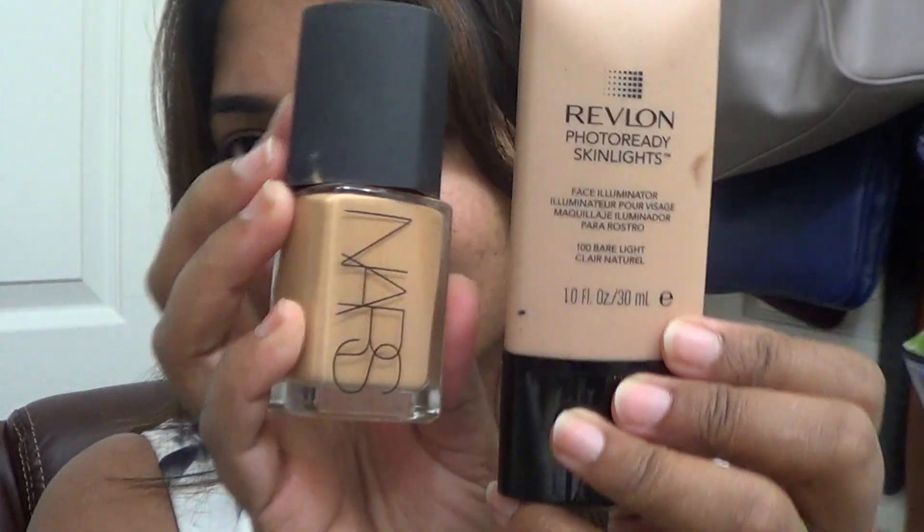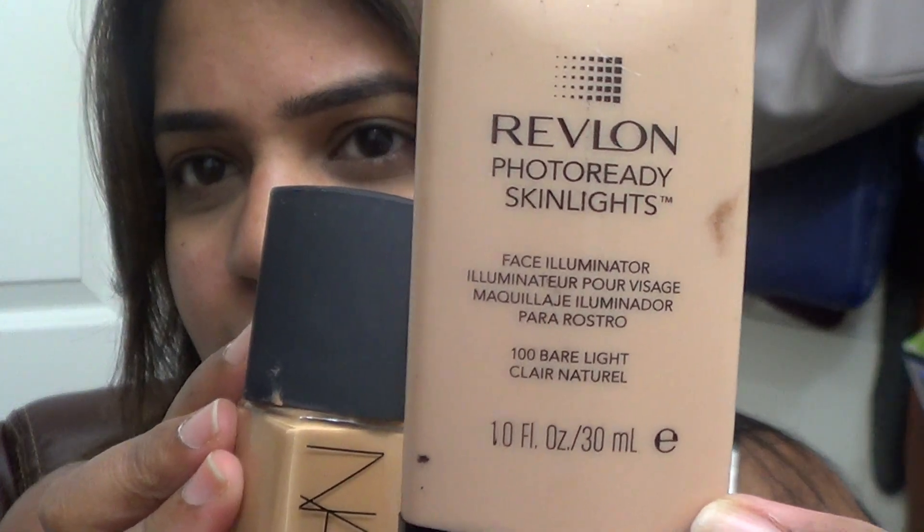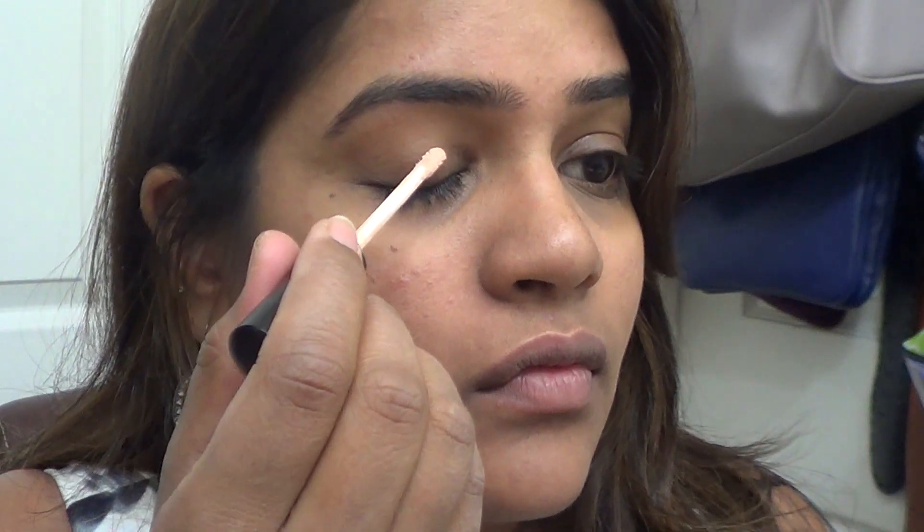That's the Becca Concealer with the L Flawless concealer brush — the Becca Concealer shade is Toffee. I went for very subtle concealer coverage, not too much. I mixed the Revlon 430 Skinlight in the shade Bare Light with my NARS foundation. Adding a highlighter or illuminator like this with your foundation adds a natural glow, and since it's wintertime I wanted a glowy, youthful kind of look.